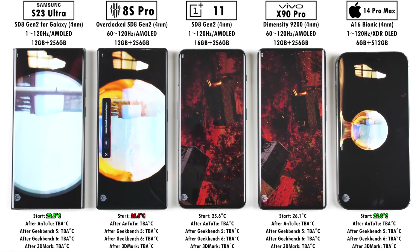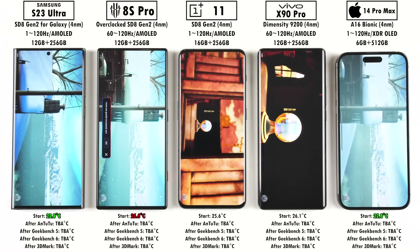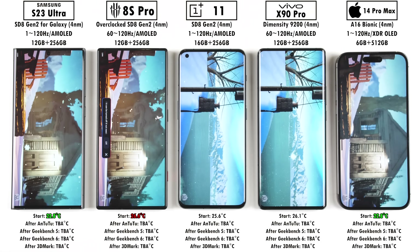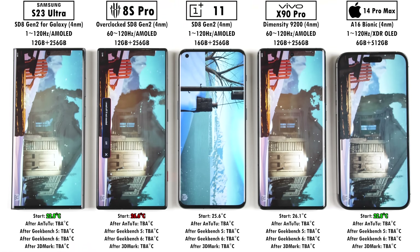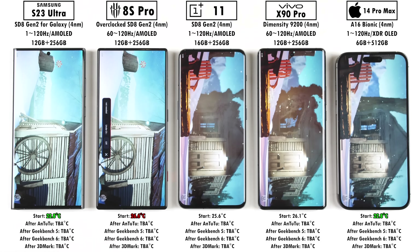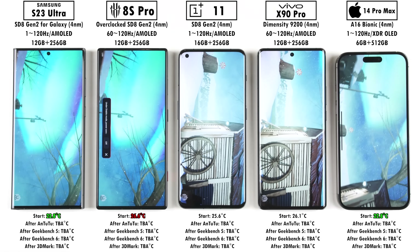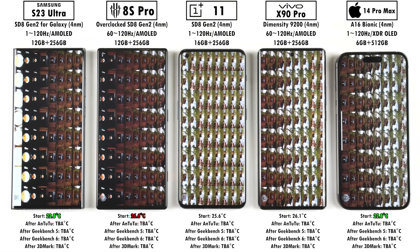But at the end of the day, we still want to compare because numbers don't lie. And if you are a tech enthusiast such as myself, you still want to compare the best Android devices with the best iOS devices out there. And for now, that is the iPhone 14 Pro Max, which will most likely soon be replaced by the iPhone 15 Pro Max, so stay tuned for videos on that one.